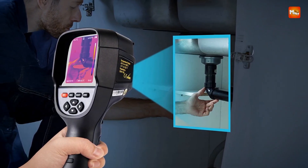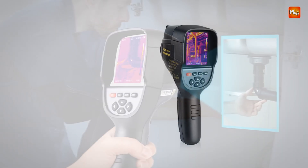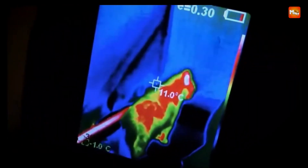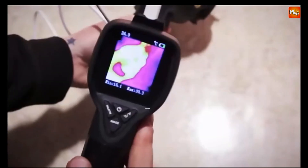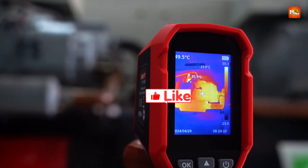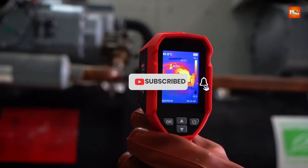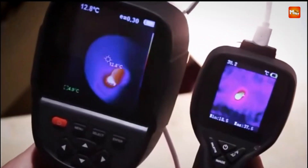A selection of color palettes — including rainbow, iron-red, cool-color, white-hot, and black-hot — further customizes the visualization to suit specific diagnostic needs. Pros: high resolution, dual-light fusion, real-time tracking, software support. Cons: short battery life. Don't forget to like, subscribe, and hit that notification bell for more tech reviews and updates. Thanks for watching, and we'll see you in the next video.